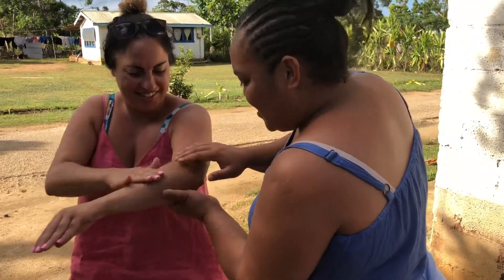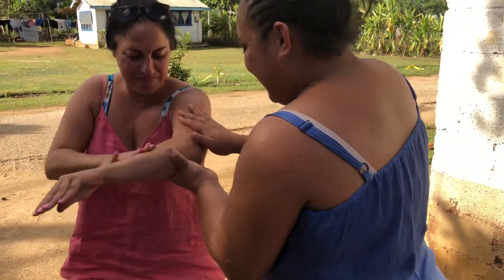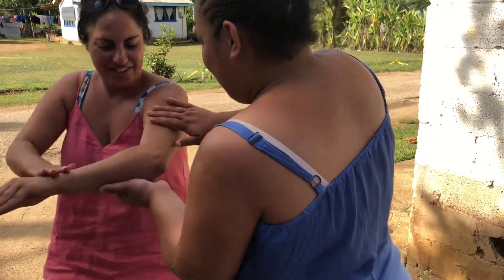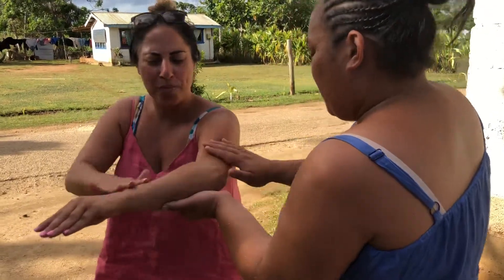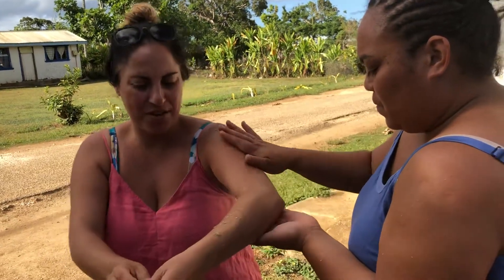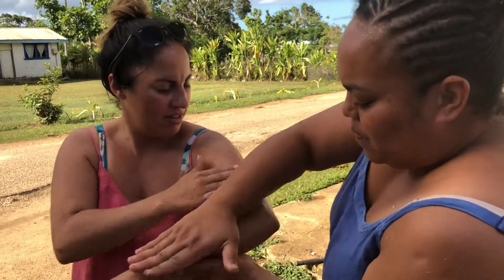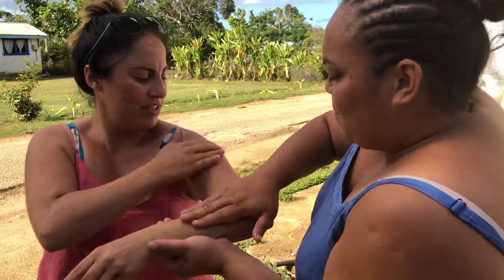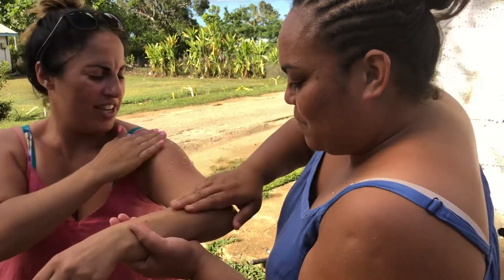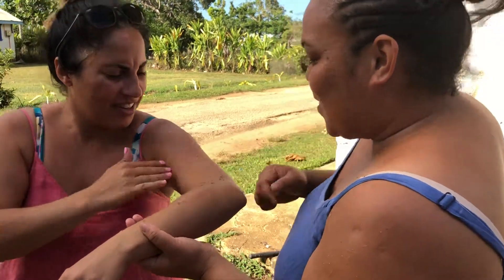You see the dirt — oh yeah, dirty aren't I! They reckon this works better than soap. You can wash yourself with soap and then afterwards when you put this on you'll see heaps more dirt coming off. It smells nice, feels good — a bit of exfoliation.